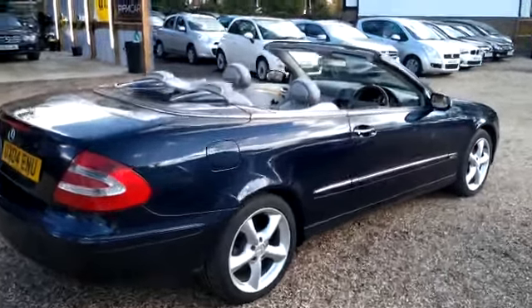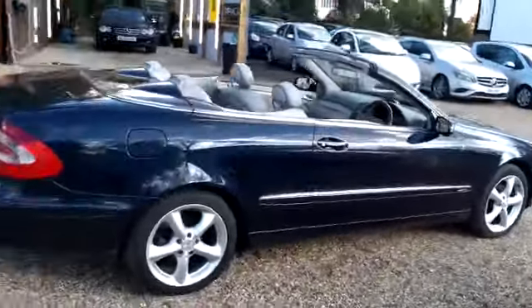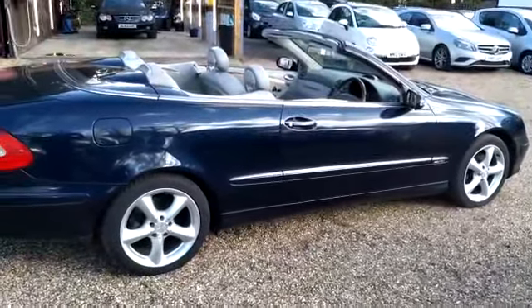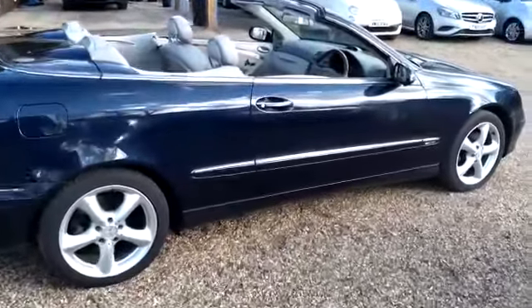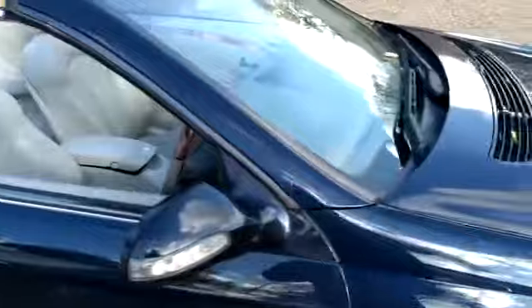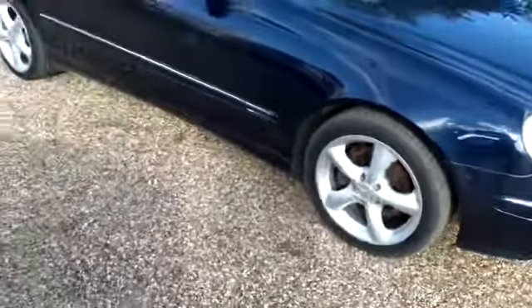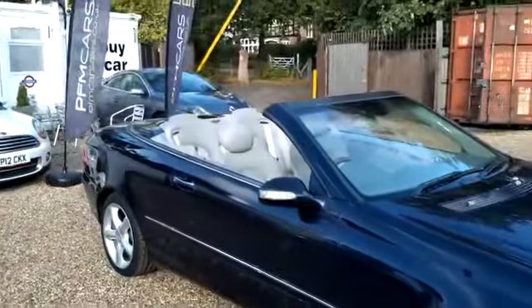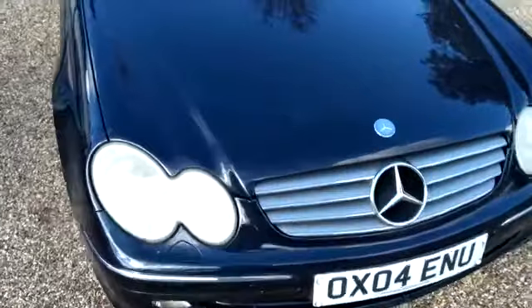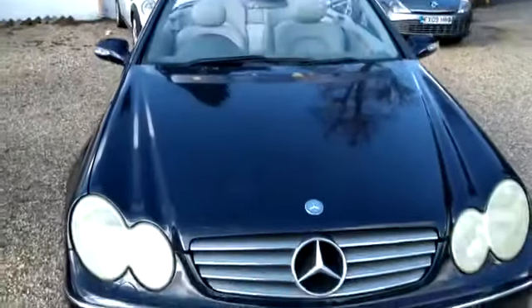Another little gem here for Mercedes enthusiasts. This is a 2004 Mercedes automatic CLK Elegance Cabriolet. Good bodywork as you can see. This comes with a 3.2 litre petrol engine. Only 79,000 miles on this car.